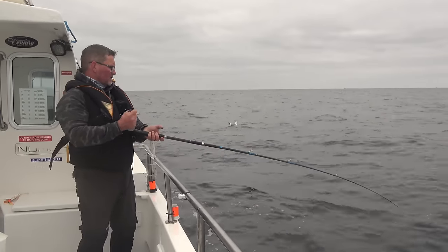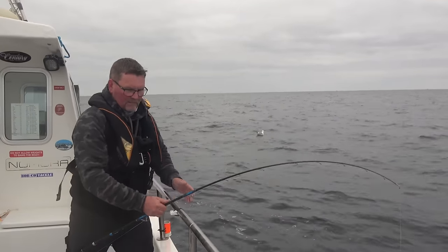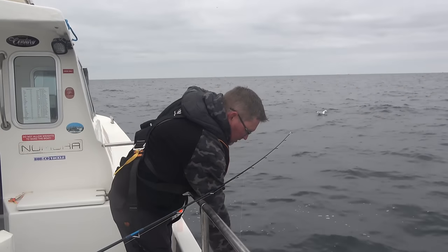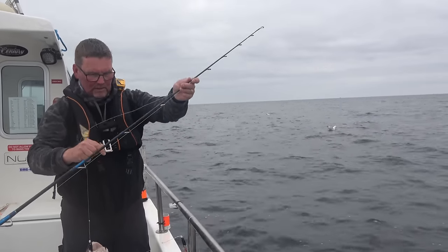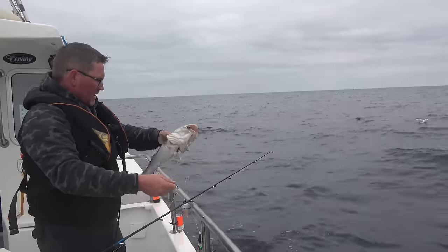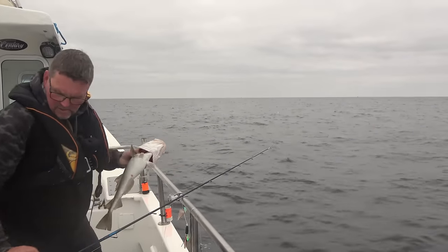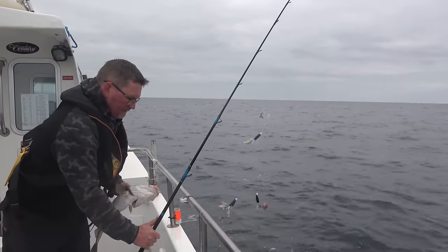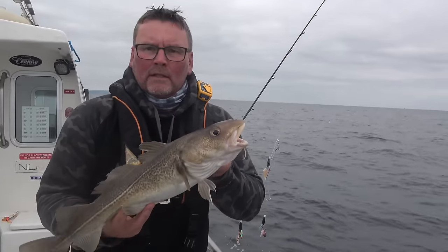I don't know what this is — is it a codling? Yeah, he's taken the top one. He's probably on the verge of what I should really be lifting with. There we go — put the lead in the holder. There we go — nice codling.